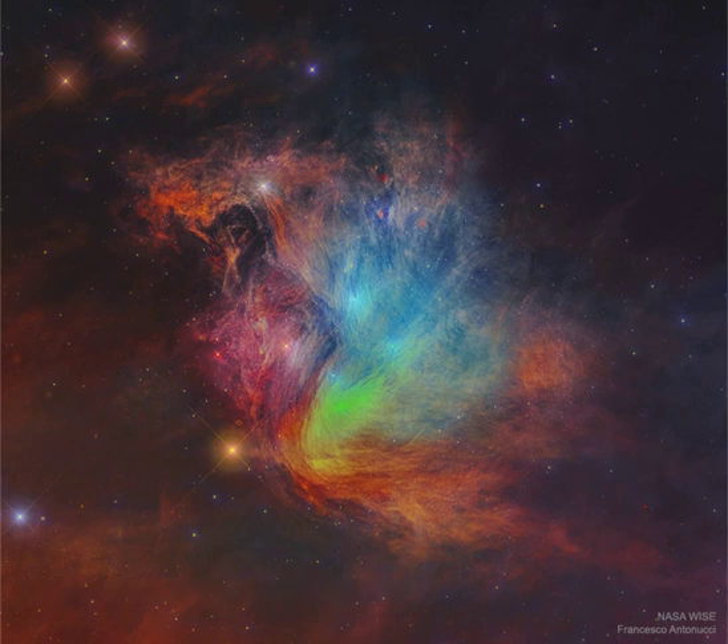Here three infrared colors have been mapped into visual colors: R equals 24, G equals 12, B equals 4.6 microns. The base images were taken by NASA's orbiting Wide Field Infrared Survey Explorer, WISE, spacecraft.